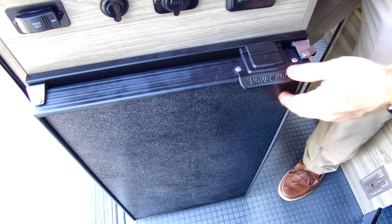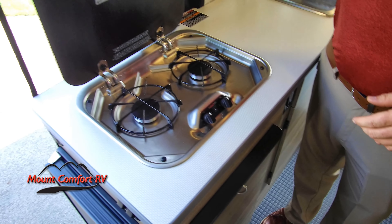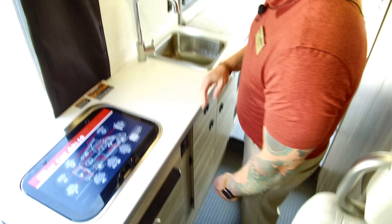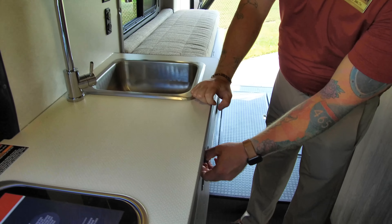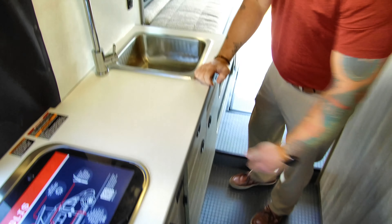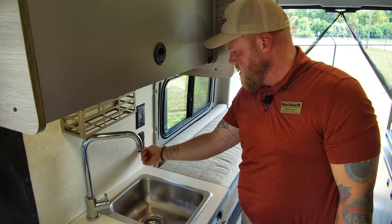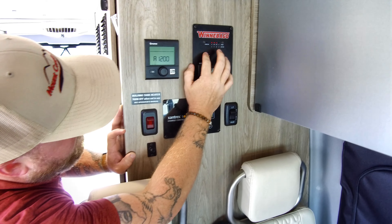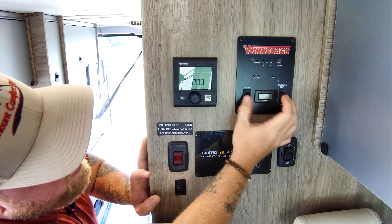NovaCool refrigerator right here — we've got power. Here is your two burner cooktop. There's a little extra slide out right here. Storage, sink, more storage here. They did a good job putting a bunch of storage in this. In a B van, we need as much as we can get. USB ports, power outlet. Here's all your panels — you've got your LP, your battery, and your gray tank indicators. It's also where you start your generator and your water pump.